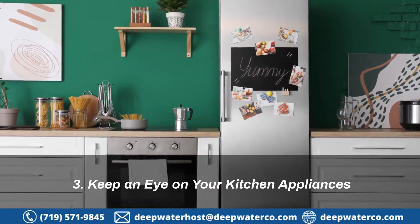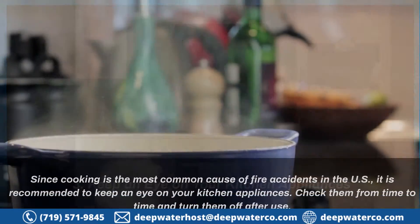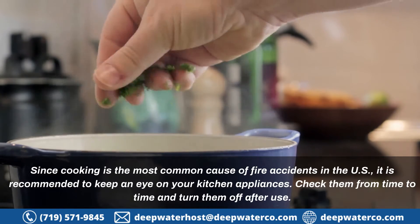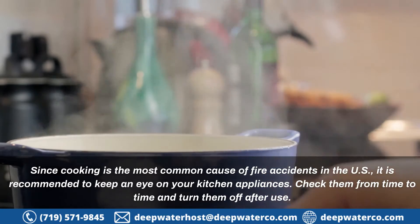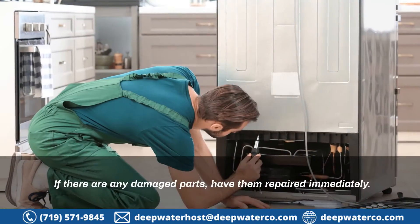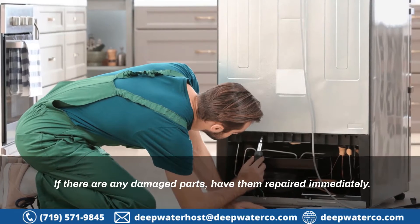3. Keep an eye on your kitchen appliances. Since cooking is the most common cause of fire accidents in the US, it is recommended to keep an eye on your kitchen appliances. Check them from time to time and turn them off after use. If there are any damaged parts, have them repaired immediately.